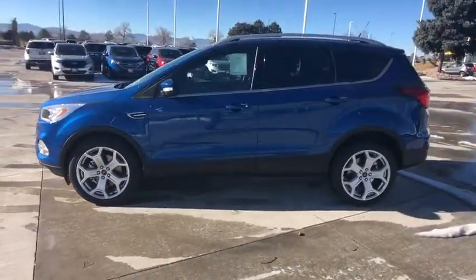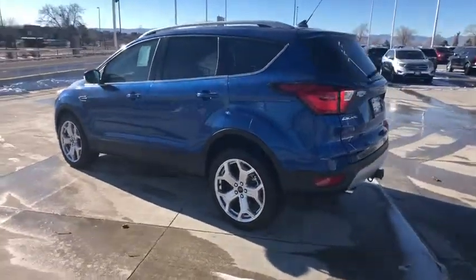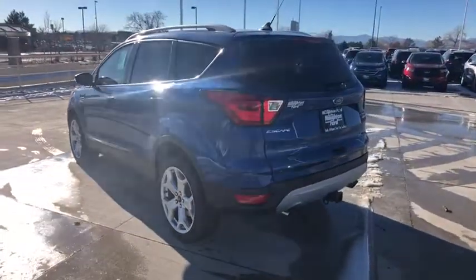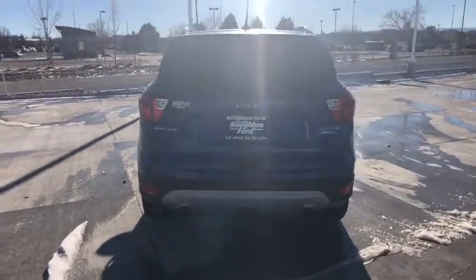Here are some of this vehicle's great options. Power liftgate, backup camera, keyless entry, power passenger seat, navigation system, remote engine start, four-wheel drive, leather-wrapped steering wheel, driver lumbar.